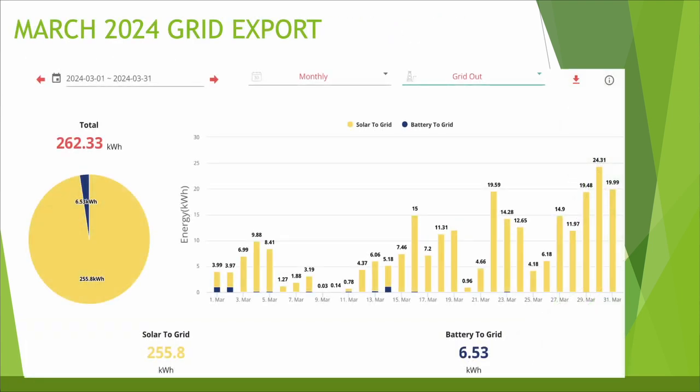For grid export — this is now going up with the longer days — 262.33 kWh exported: 255.8 kWh went from the solar straight back to the grid and 6.53 kWh went back to the grid from the battery. Those three small blue spikes were saving sessions days on the 1st, 2nd and 14th of March, which made a little bit extra — not much this month as the slots were only 30 minutes long — but still a nice little bonus to top up my bill. You can really see the export start to increase during that last week of March.